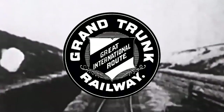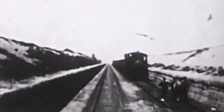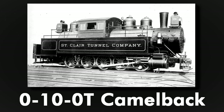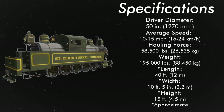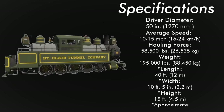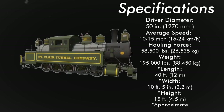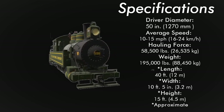The St. Clair Tunnel Company, a subsidiary of the Grand Trunk Railway of Canada, was going to need a hefty and strong engine to drag freight and passenger trains over the border. With this in mind, 0-10-0 Camelback Tank engines were built for the job. Four locomotives were built by the Baldwin Locomotive Works, numbered 598 to 601. They had 50-inch diameter driving wheels, a hauling force of 58,500 pounds, and at a weight of 195,000 pounds, they were the heaviest locomotives in the world for their time.